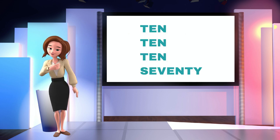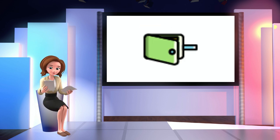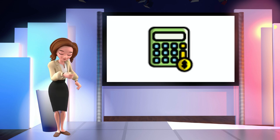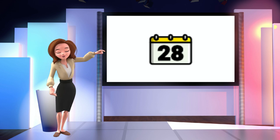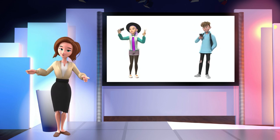So what is the 10-10-10-70 strategy? This is a way of helping you make conscious decisions about what you do with your money from a very broad perspective. In essence, it's how you divide up your money at the end of each month. The earlier you get started using this strategy, the more powerful it will be.